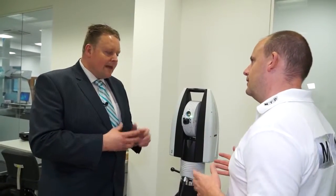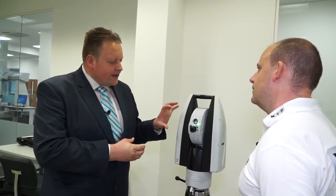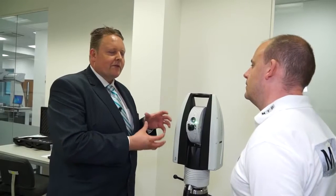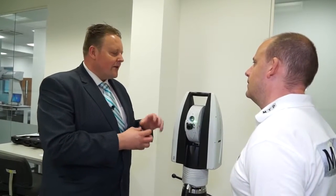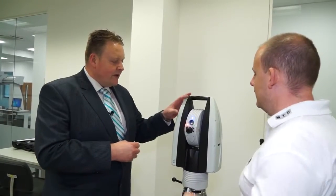And is this all your own technology? Absolutely, Leica developed this technology. The nice thing about this system is that we've actually combined many technologies together. So it's a laser tracker, but it's also a videogrammetry system at the same time. Effectively we're taking different technologies and merged them all together to create this really unique piece of kit.